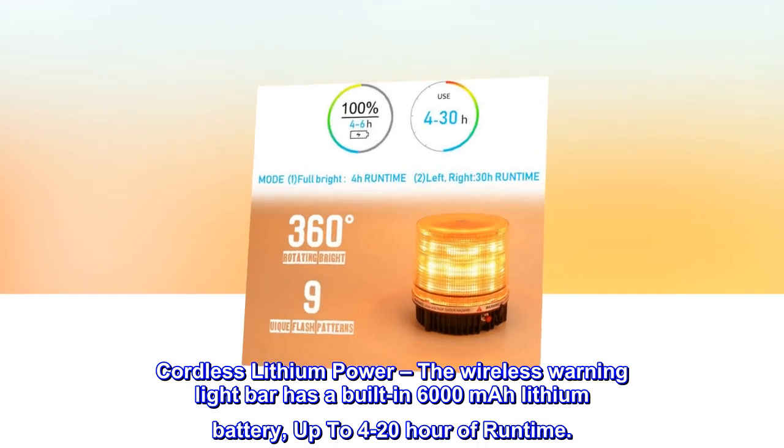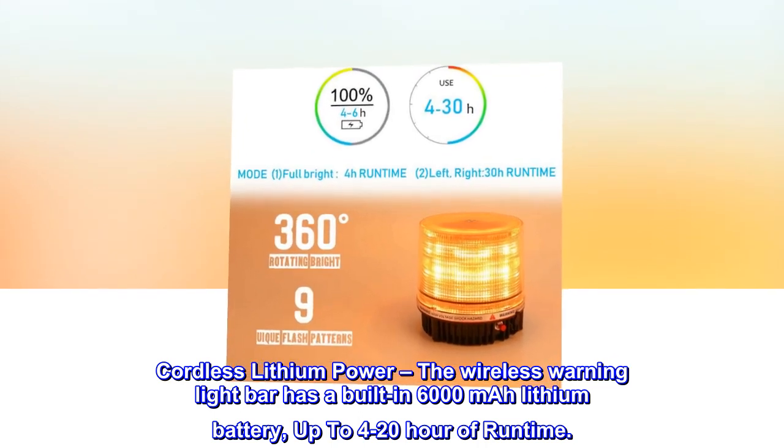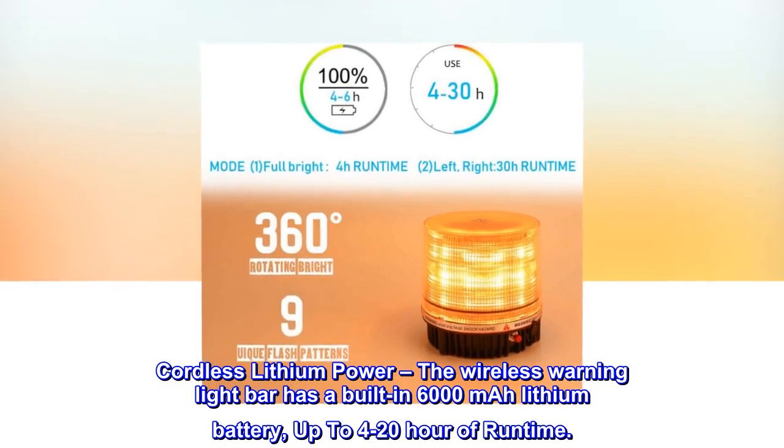Cordless lithium power. The wireless warning light bar has a built-in 6,000 mAh lithium battery, with up to 4 to 20 hours of runtime.